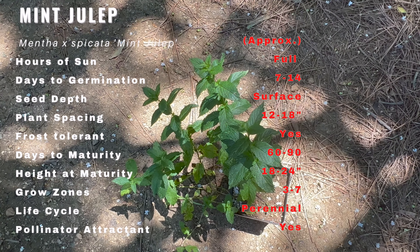Mint julep thrives in full sun and partial shade and prefers moist, well-drained soil. It's relatively adaptable and can tolerate a range of soil types. However, to promote optimum growth and flavor, it is recommended to provide regular watering and occasional fertilization. With proper care, mint julep can spread quickly and create a lush carpet of mint in your garden.